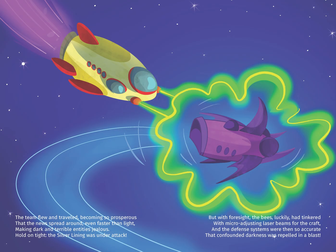The team flew and traveled, becoming so prosperous that the news spread around, even faster than light, making dark and terrible entities jealous. Hold on tight — the silver lining was under attack.